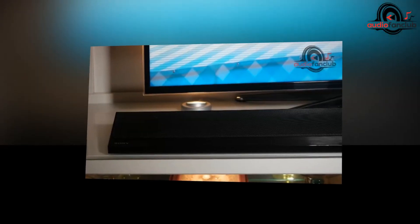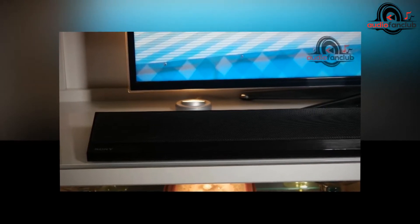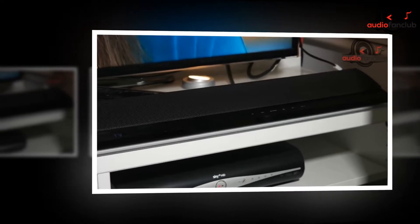The Sony Height CT800 is an unmatched soundbar that will be an integral part of many of our lives from now. It has completely changed our home audio experience. In the box, you get an active soundbar speaker,